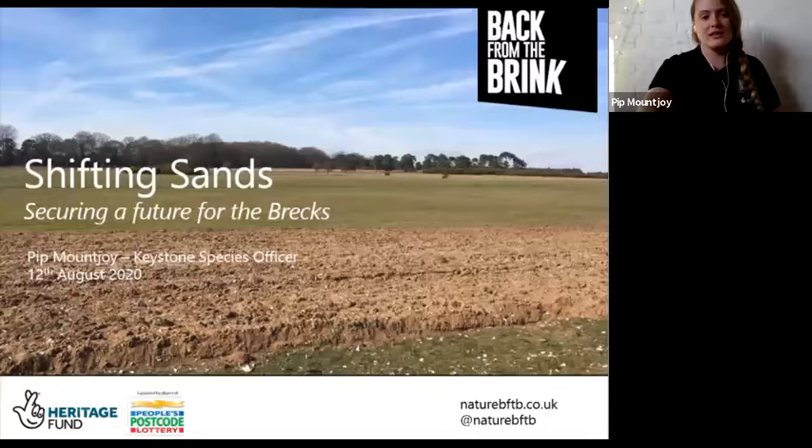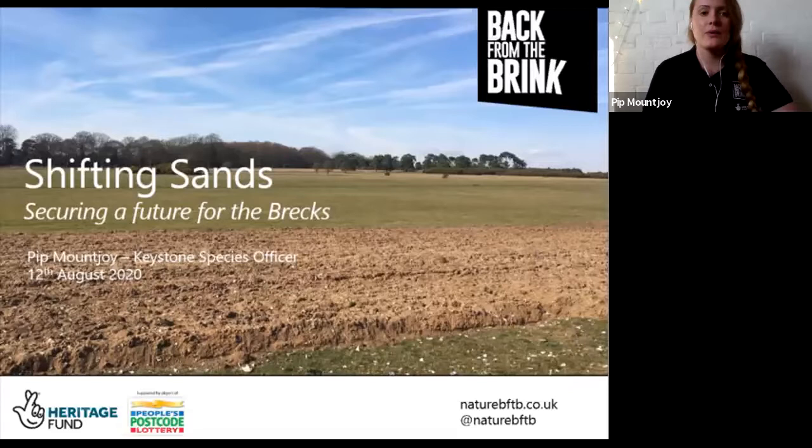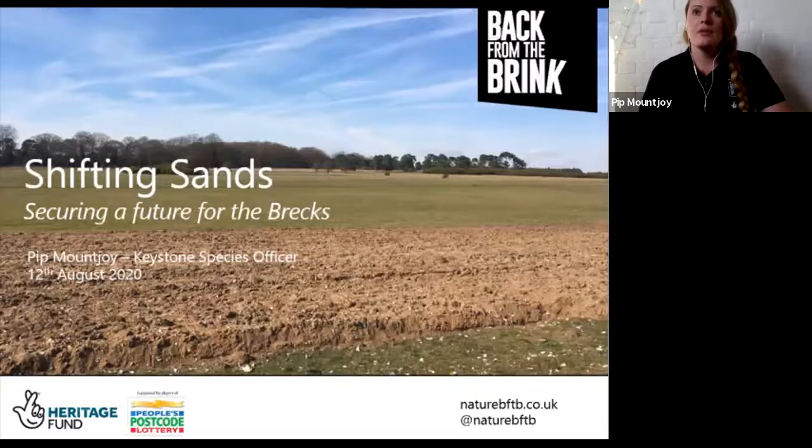Hi everybody, my name's Pip. I work on the Shifting Sands project, which is a Back from the Brink project based in Breckland, East Anglia. Some of you may have attended Sharon's talk a couple of weeks ago, who is one of our partners - she did a talk on the importance of bare ground for Brecks butterflies and moths.